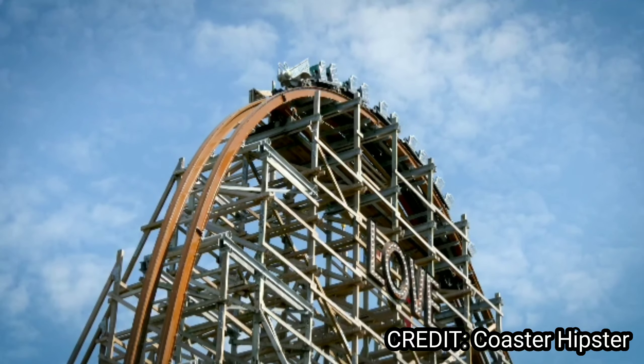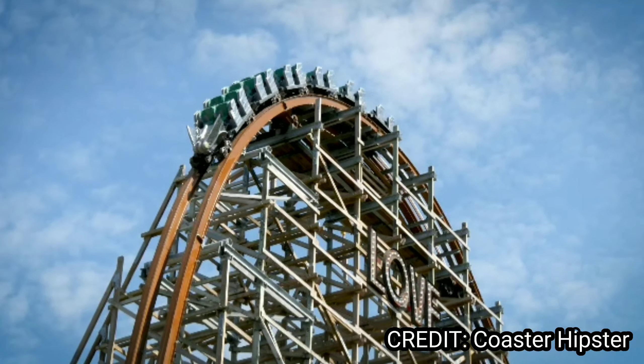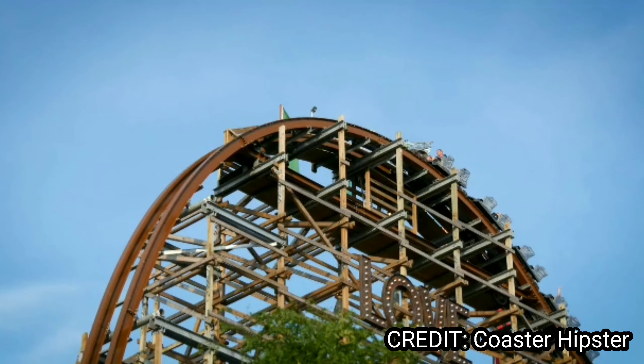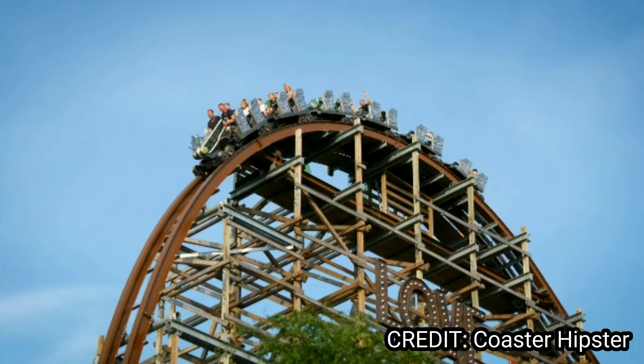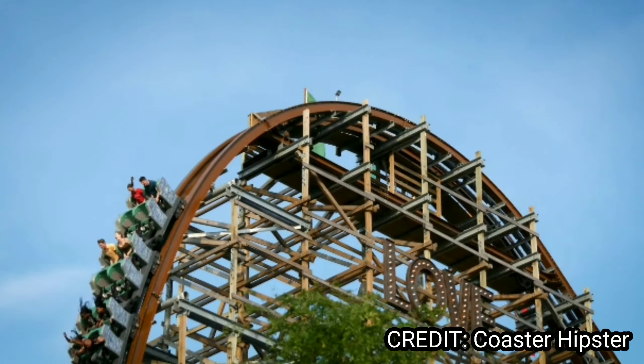The fourth European roller coaster in a row is Untamed at Walibi Holland at number 9. It looks to give some amazing ejector airtime and some whippy inversions, and it looks to be such a long ride too.